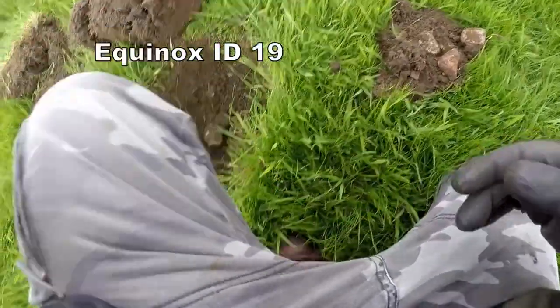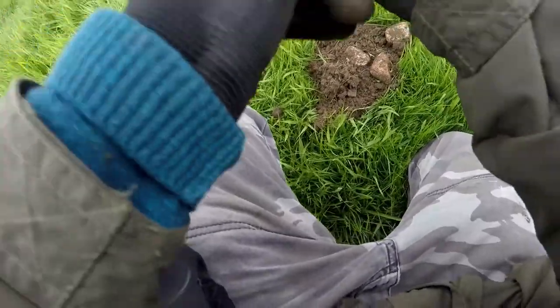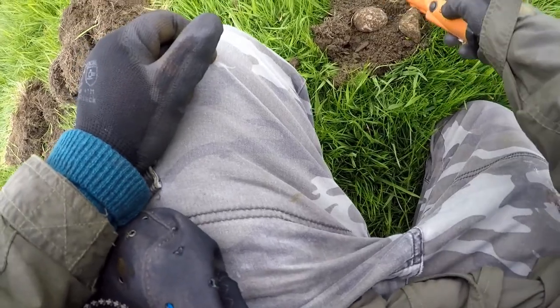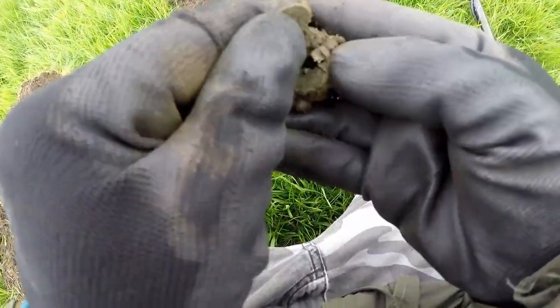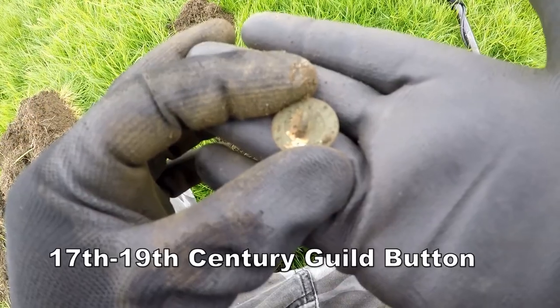I've got 19 out of here. Let's see what this is. There you go — 17th century button. Not what we want.